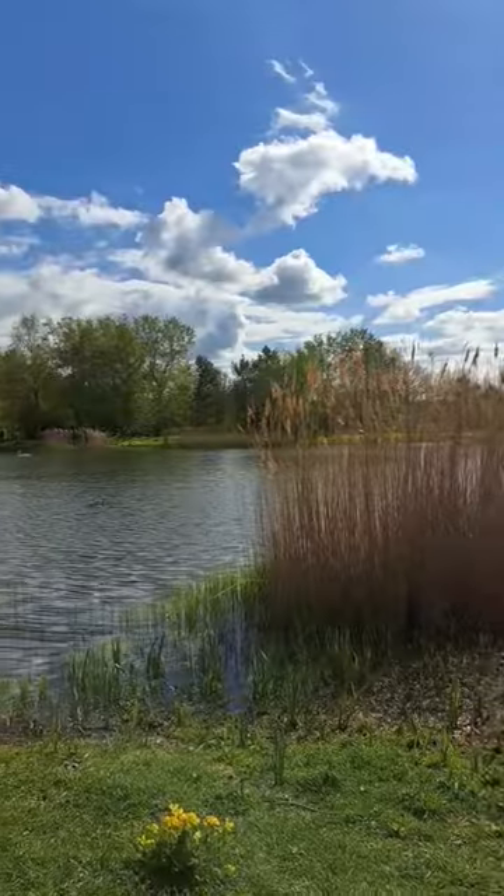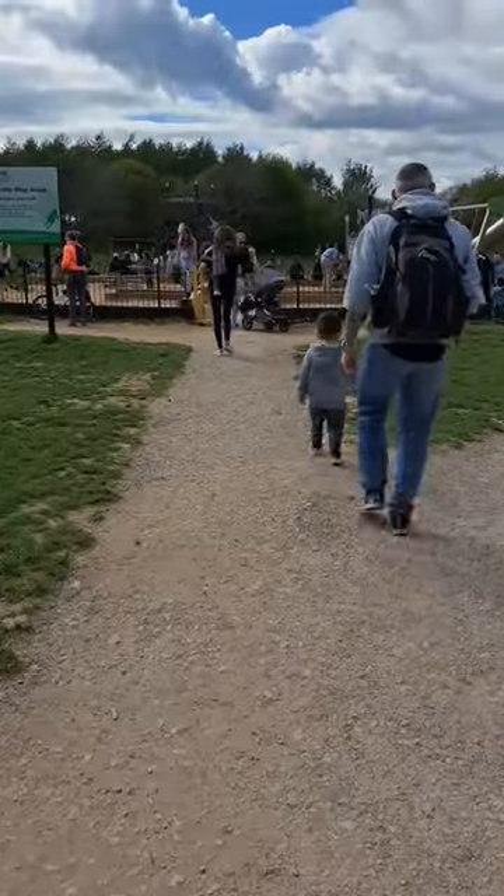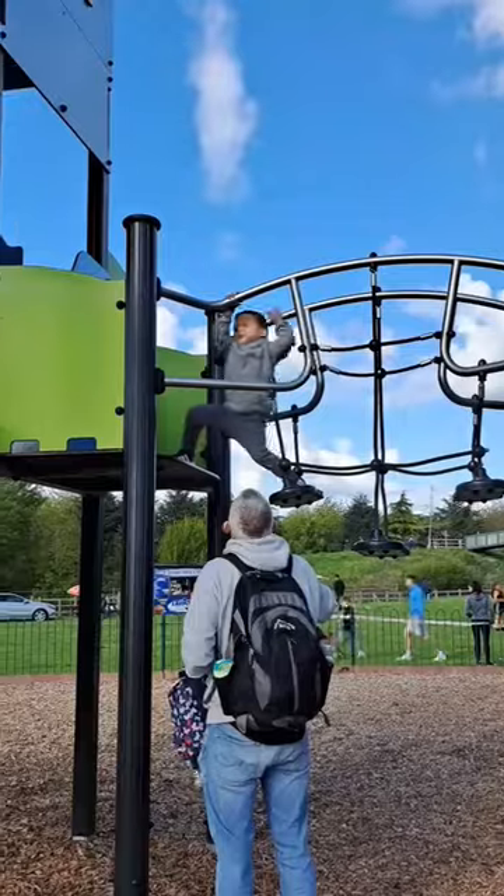Hi, join us in our getaway to Rushcliffe Countryside Park. The park is set in a beautiful countryside. It is an ideal place for a family getaway.